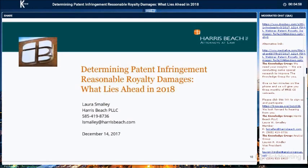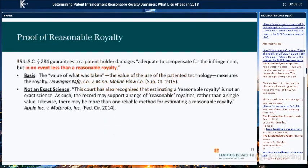I'm going to be discussing current and future developments in reasonable royalty damages from the legal perspective. As background, the basic theory behind a reasonable royalty is set forth in the statute, Section 284. That section guarantees the patent owner damages adequate to compensate for the infringement in an amount no less than a reasonable royalty.